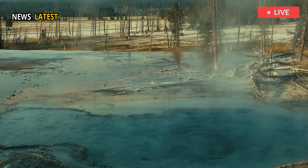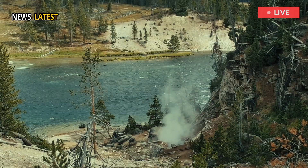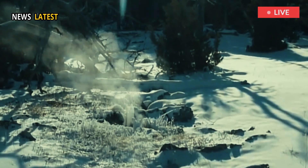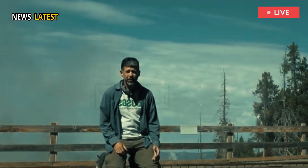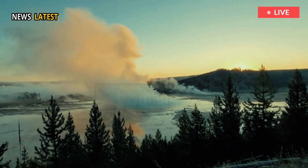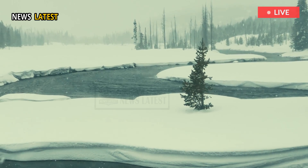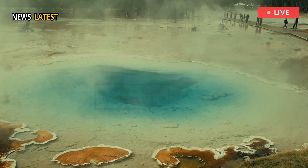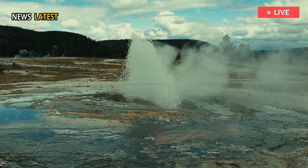Hydrothermal features regularly change in temperature, amount of water, color, and other aspects. Poland said seasonal variations in moisture and temperature could be influencing the vent's changes. Hydrothermal features often fluctuate due to water availability — rain and snowmelt mean lots of groundwater in the spring and summer, but fall and winter tend to be drier and colder, altering how the hot water beneath the surface interacts with groundwater above.